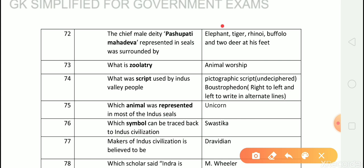Answer is elephant, tiger, rhino, buffalo, and two deer at his feet. Question number 73: What is the Peepal tree? Answer is tree worship. Question number 74: What was the script used by Indus Valley people? Answer is it was a pictographic script which is undeciphered till now.